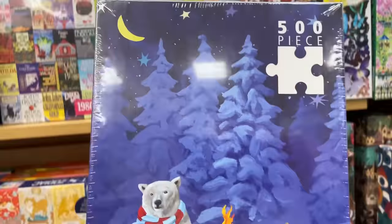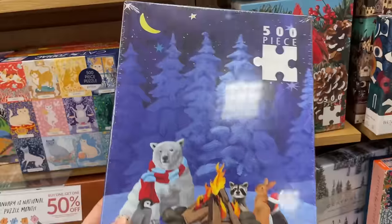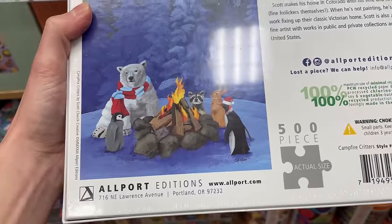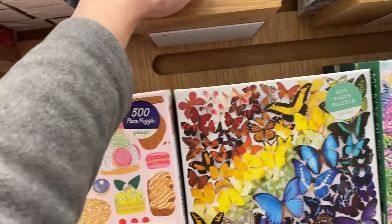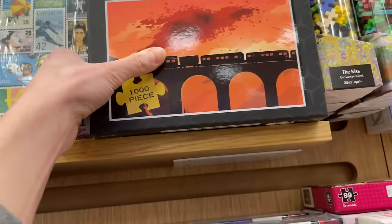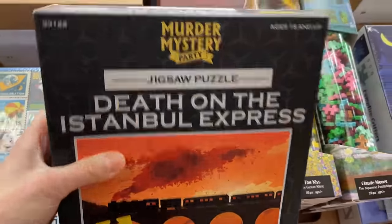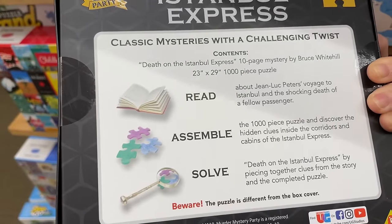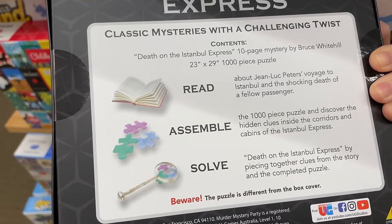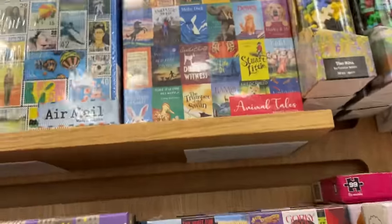We have a 500-piece from Puzzle Designed by Scott Church, Campfire Critters - that's cute. The brand looks like Allport Editions. We have Murder Mystery Party - it has mysteries with a challenging twist. And 1,000 pieces - Animal Tales, basically a bunch of book covers. The brand appears to be Remarks.